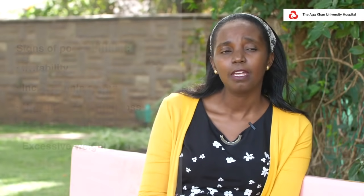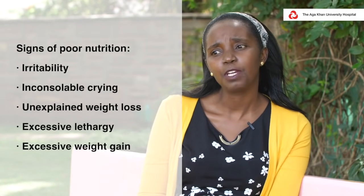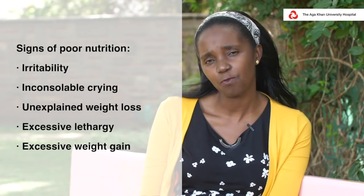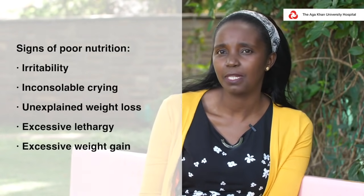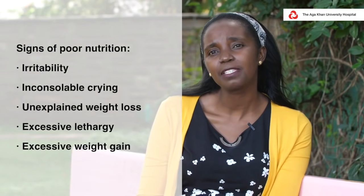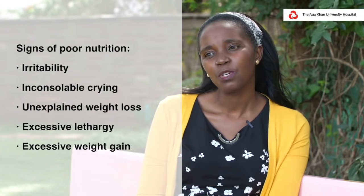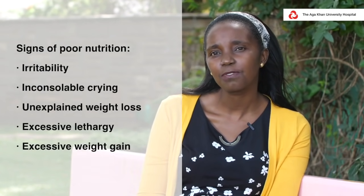We want parents to look out for features suggesting the child is not getting enough: irritability, excessive crying, or noticeable weight loss. Babies will lose weight from when they are born and lose a bit before being discharged home, but within the first two weeks they should have regained their birth weight. If the weight is still going down, that's a cause for concern. Excessive lethargy is also a cause for concern, as is excessive eating or snacking all the time — then you would want to seek attention for such issues.